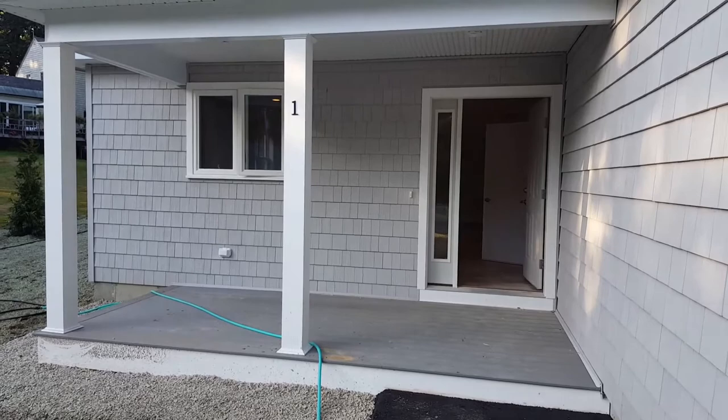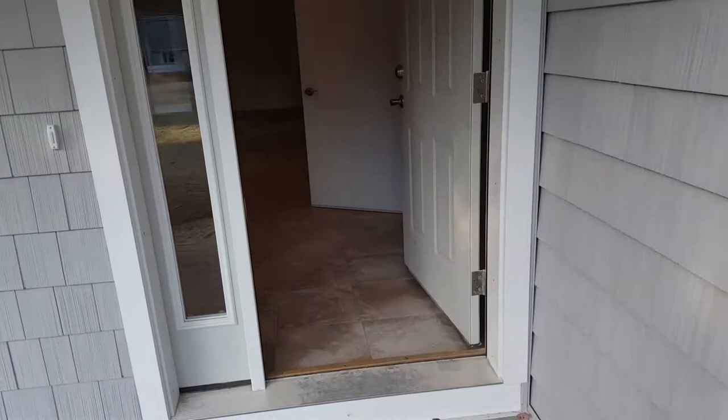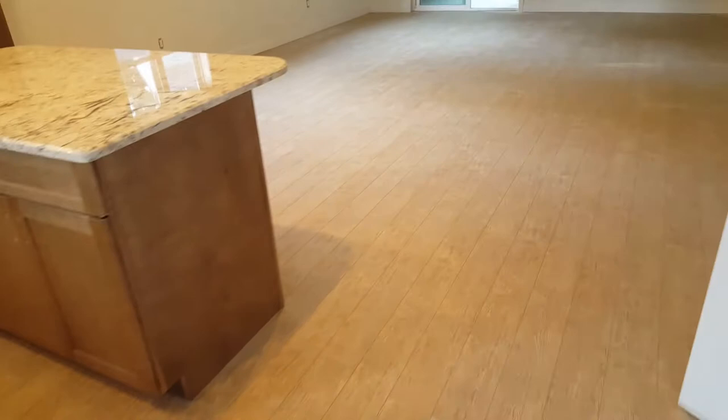This is the front door of unit number one. There's a farmers porch here. Walk into the front door and you walk into the kitchen.